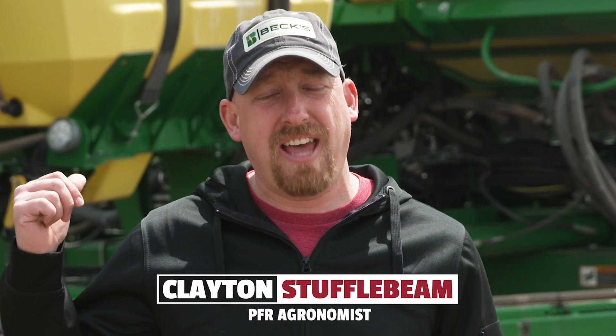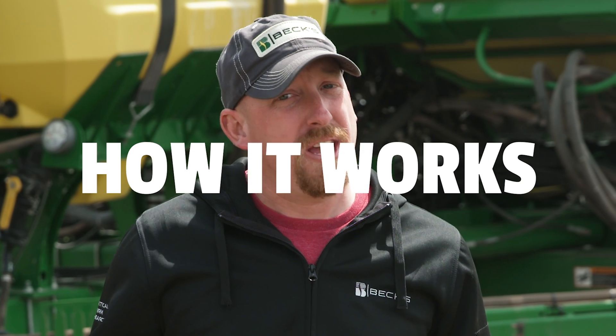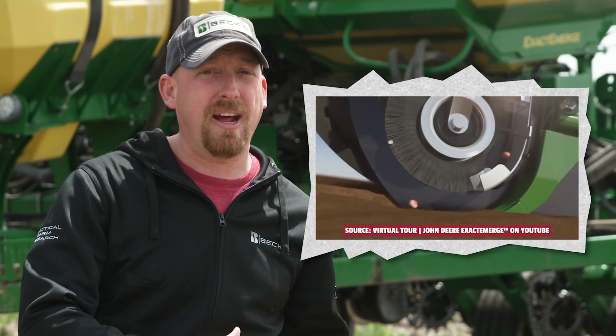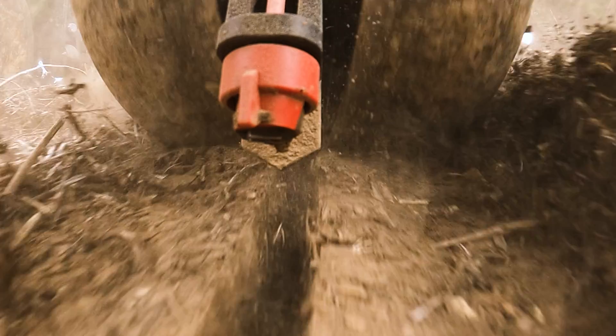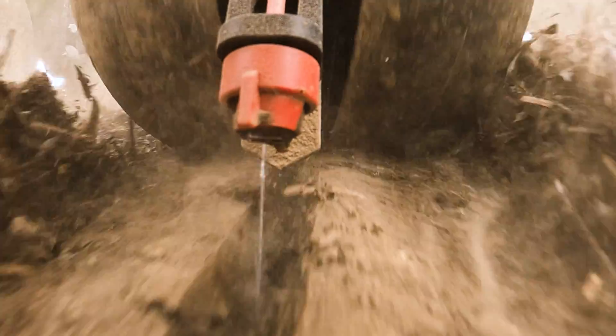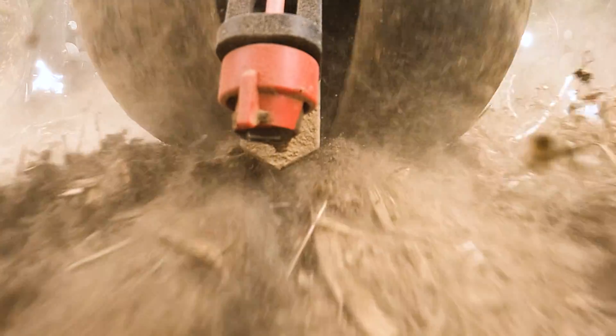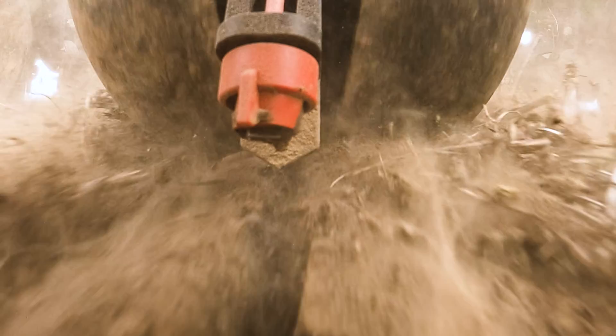We're out in the field today testing the exact shot fertilizer system from John Deere. That system is engineered to work with an exact eMERGE planter that's behind me. An exact eMERGE planter utilizes a brush belt assembly that brings the seed from the meter to the ground, allowing us to plant at speeds up to 10 miles an hour. As it senses the seed coming down that brush belt assembly, it triggers a solenoid on a fertilizer nozzle and we apply the fertilizer on the seed — skipping the gaps in between. On the seed is a two-inch band.